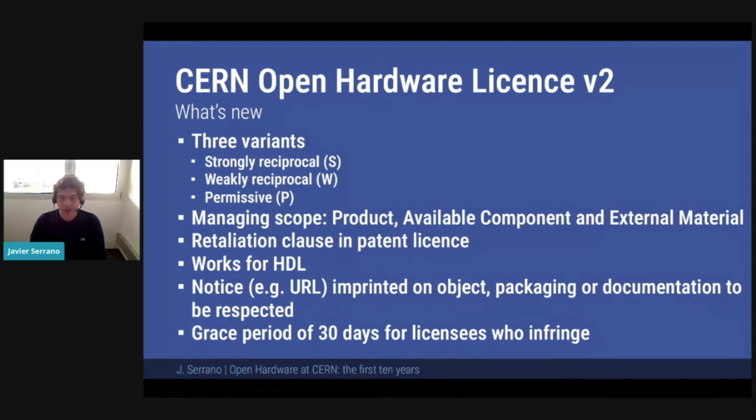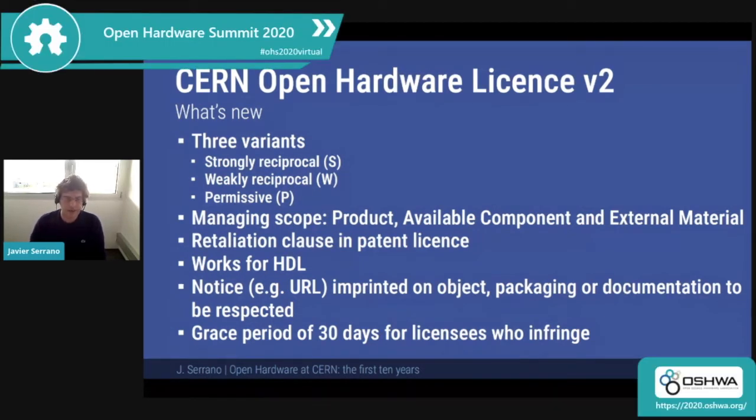We also added a retaliation clause to the patent license, which is a very important part of hardware licenses. When I give you a design, I also promise I will not sue you for patent infringement. We added a complementary clause which says that if you sue me for patent infringement, then you lose your rights given in the license. Another very important development is that it now works for HDL. At the time of v1.2, I thought that GPL and LGPL could be good reciprocal licenses for hardware description language, FPGA work, and ASIC design. I don't believe that anymore, and we took the opportunity of v2 to give the world a good reciprocal licensing scheme for HDL.